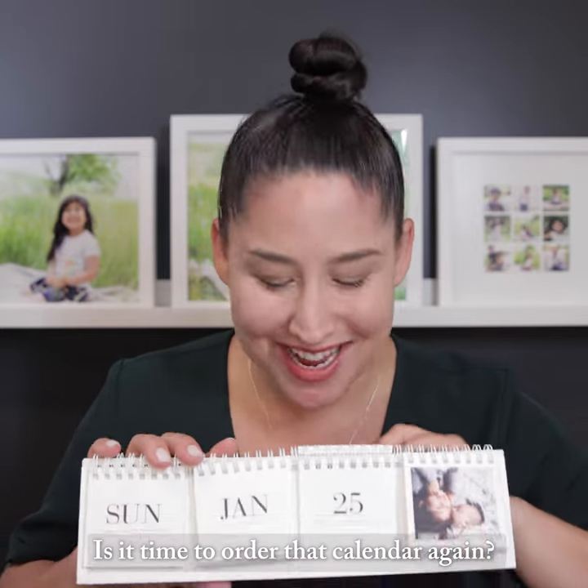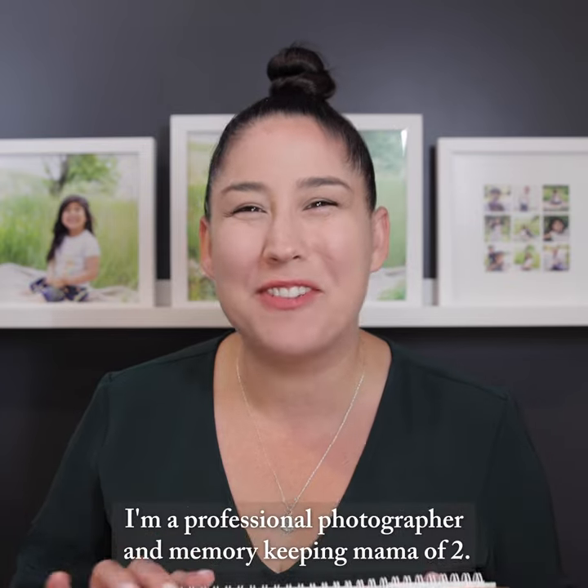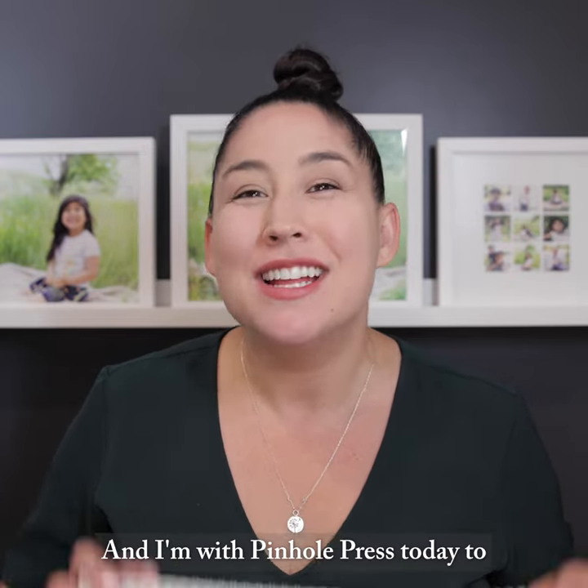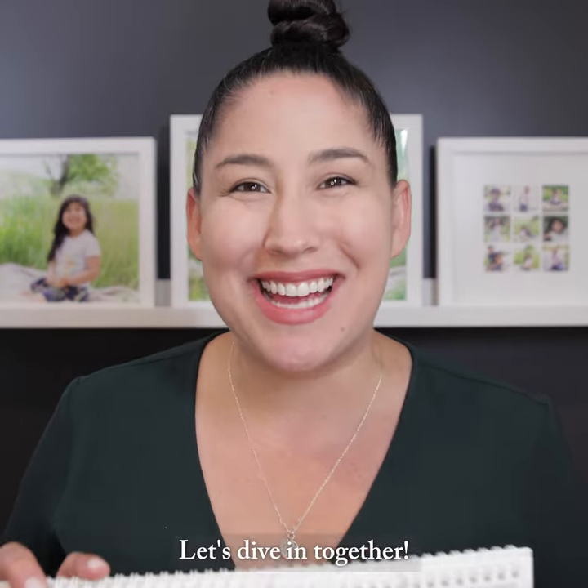Is it time to order that calendar again? The days just keep flipping by. I'm Kira, and I'm a professional photographer and memory-keeping mama of two, and I'm with Pinhole Press today to show you all about their calendar collection. Let's dive in together.